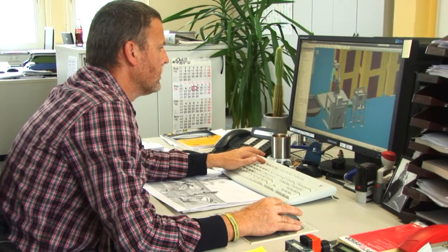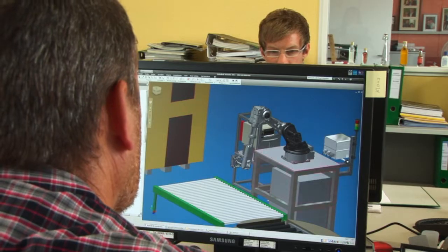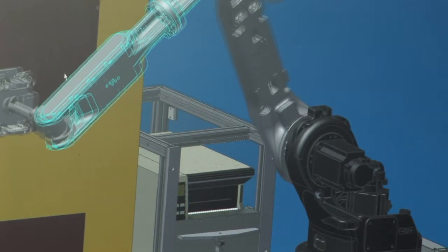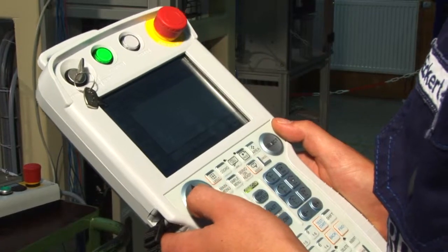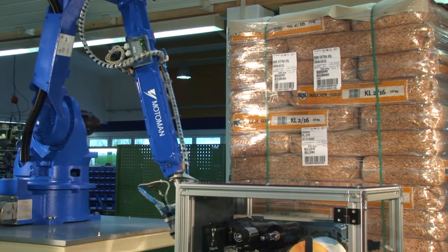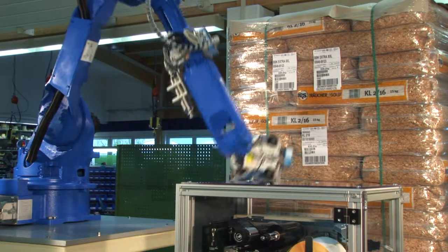Where conventional labeling machines soon reach their limits, B.B.K. uses a robot system to apply the labels. By using the six freely programmable robot axes, almost all positions within the search area can be provided with a label.